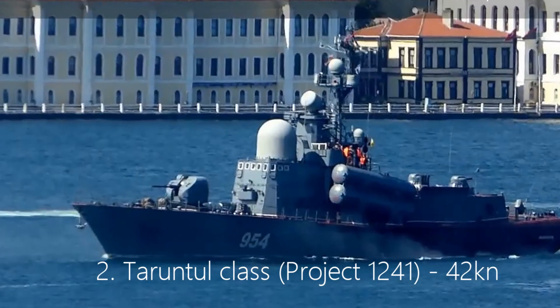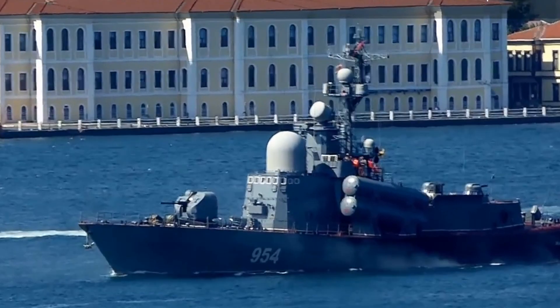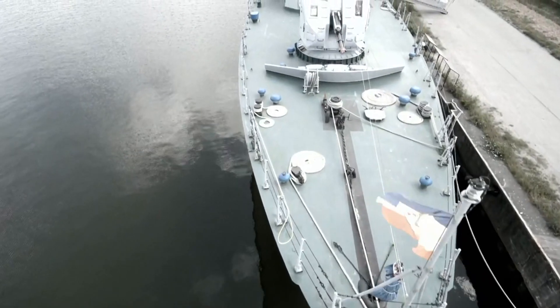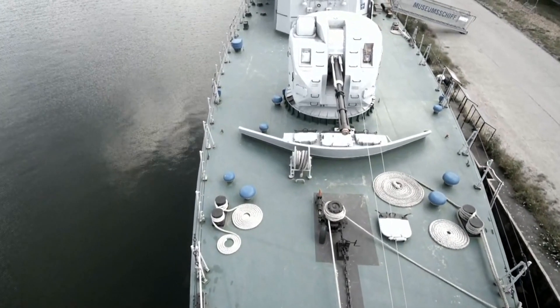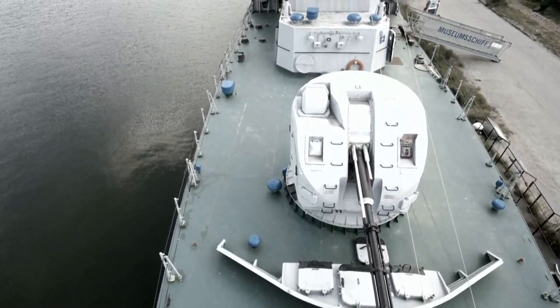Number 2: Tarantul-class, Project 1241, 42 knots. Second on the list is the Project 1241-class, nicknamed Tarantul by NATO — a 56-meter-long missile corvette developed originally for the Soviet Union Navy, which has since been in service with 13 navies.